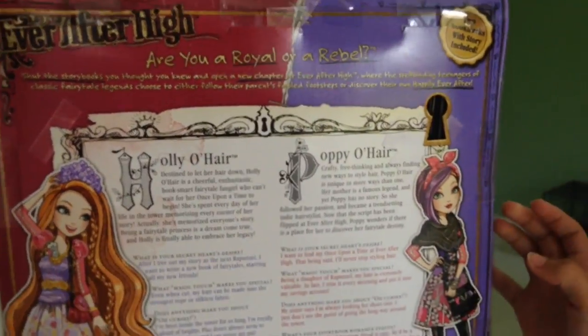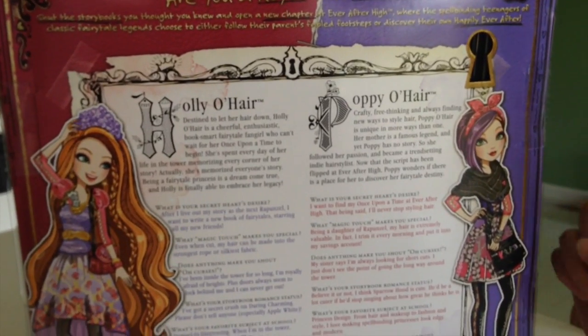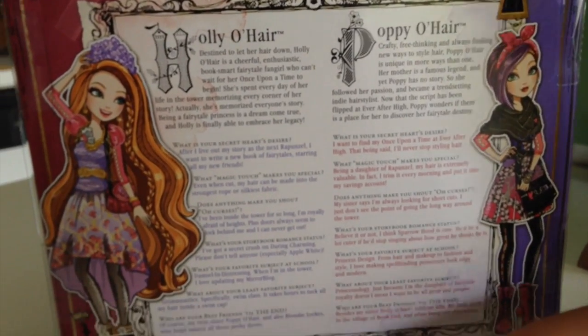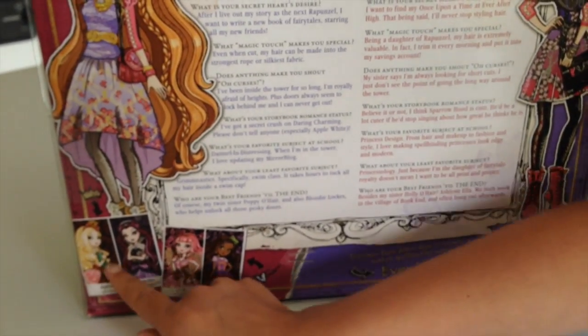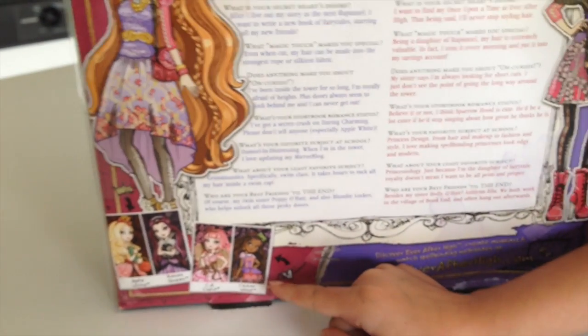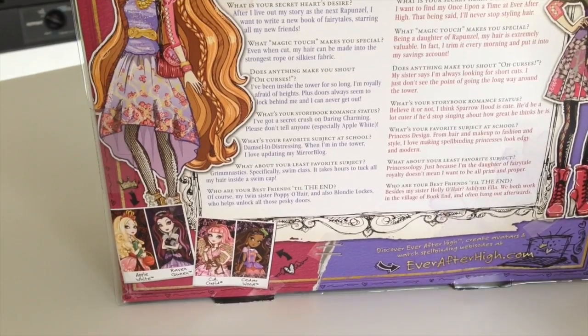Here's their back. It has a story about them, two awesome illustratings, and here are some of the other ones, which are Apple, Raven, Cupid, and Cedarwood.